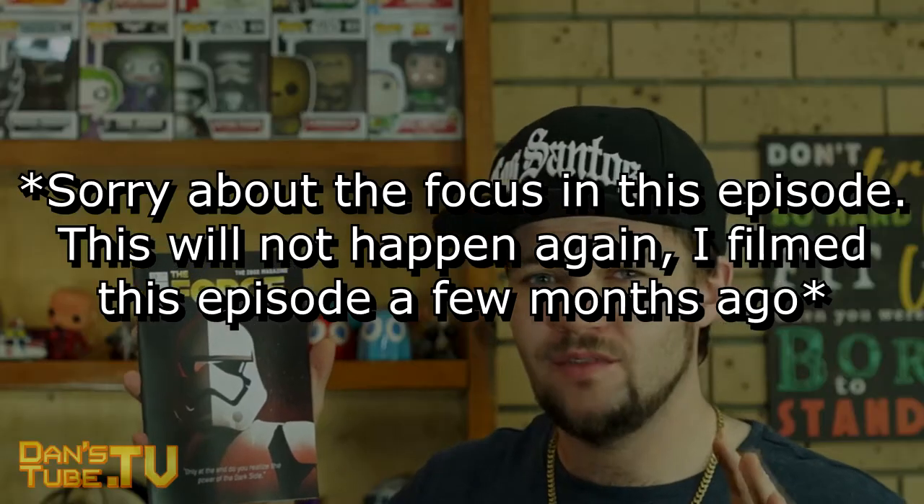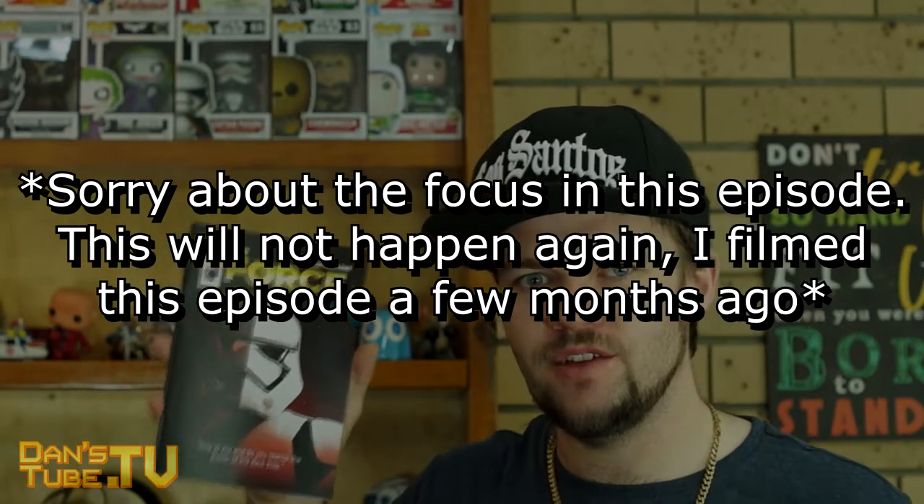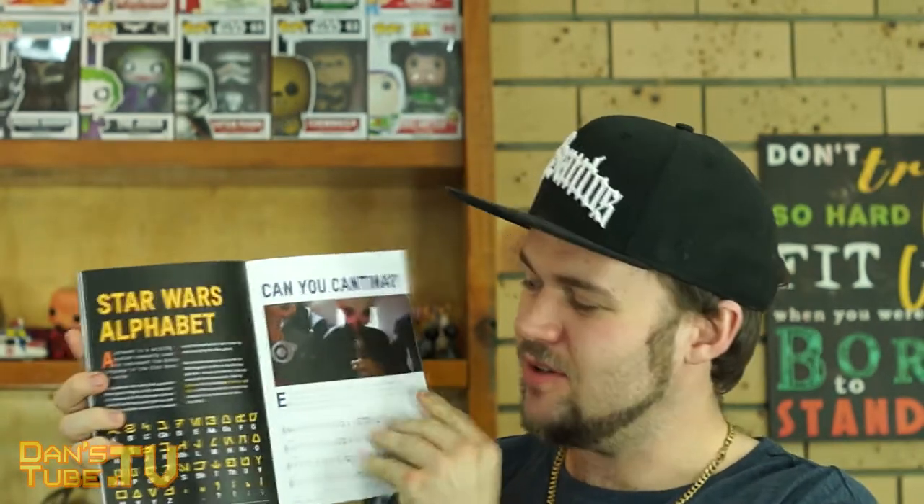This is the Z-Box magazine here and we are up to volume 12, December 2015. And this month's theme or edition is The Force. I love this magazine here. They put a lot of detail into it and it's focused on Star Wars. So a lot of awesome information in here.